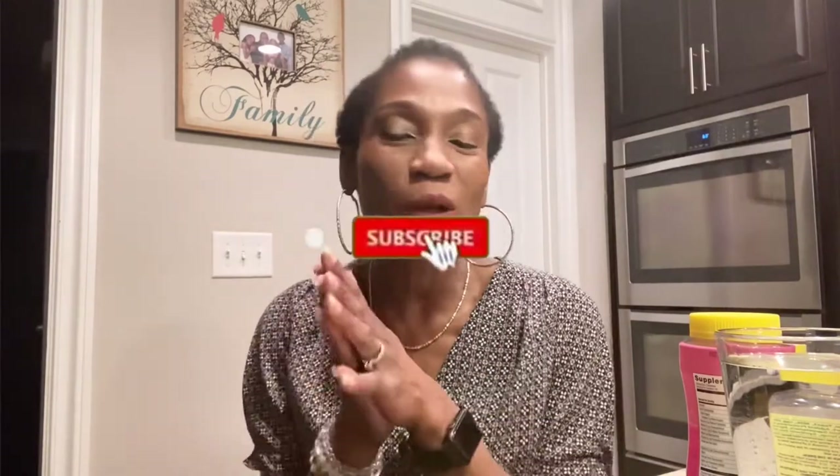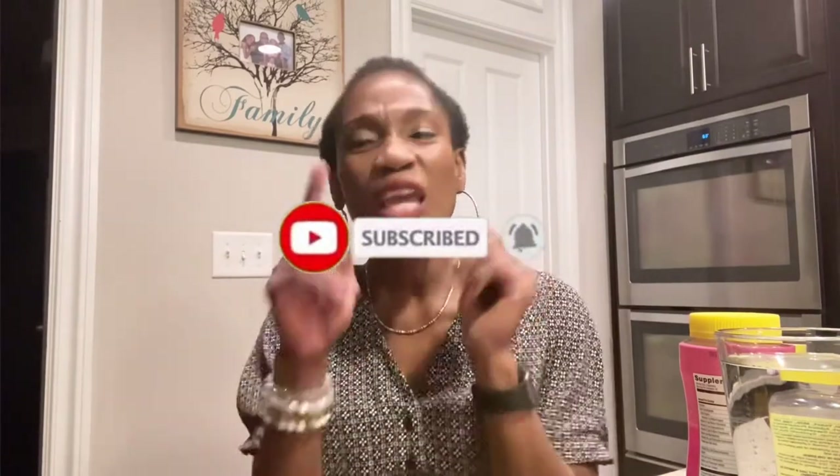Thank you so so much to all my new subscribers. I'm going to make another video tonight, so watch out for that. My very first hair growth video is doing very very well — thank you so much to all those who watched it. If you are not subscribed, please subscribe, like, and share. If you're a new subscriber or you've seen my face for the first time, please comment below and let me know you subscribed. Thank you so much, I appreciate you, and see you in my next video!